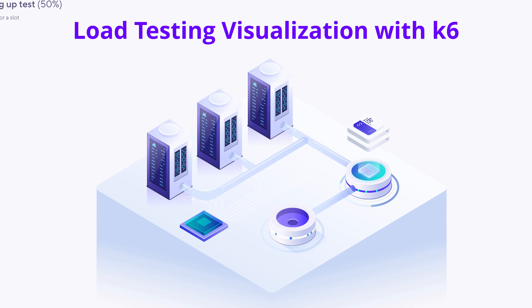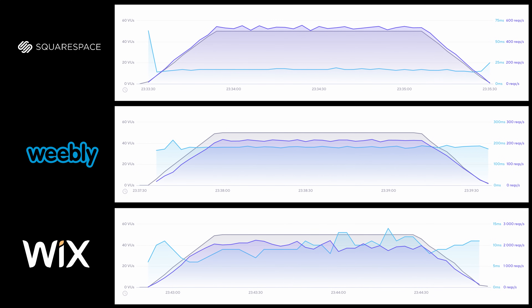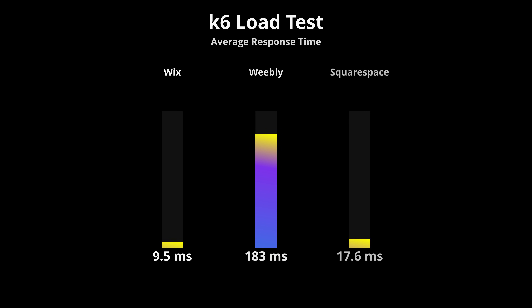It's great that Wix delivers its web pages faster, but how does it do under pressure — say, when your website gets a lot of visitors all at once? I used load testing software from K6 to send a bunch of traffic to each of these websites to answer that question. Yet again, the Wix website performed the best of the three, fulfilling an average of over 1,500 requests per second during the two-minute load test. The difference in average response time was also quite clear, with Weebly performing the worst by far, whereas Wix was the quickest to respond at under 10 milliseconds.